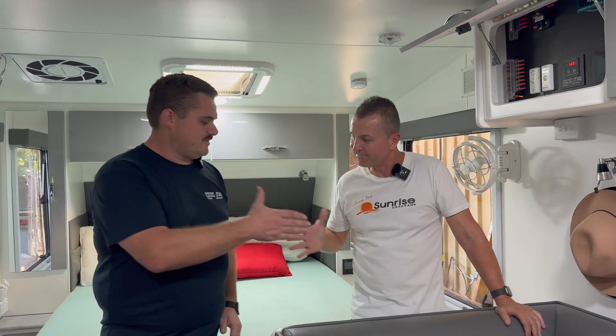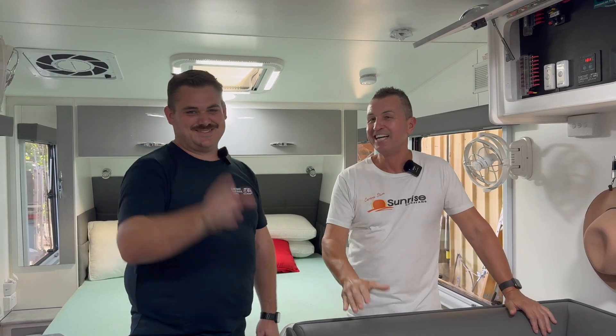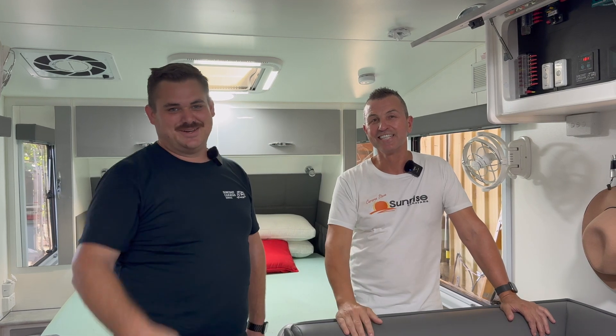Steve, thank you very much for making one of your customers our customers. Thanks very much — we'll see you next week. See you guys.